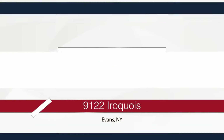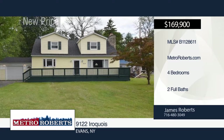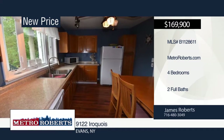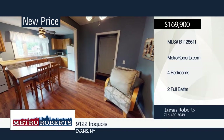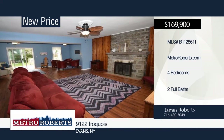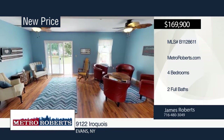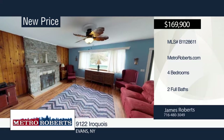Don't let this spacious four-bedroom, two-bath home slip away. It features a huge family room with fireplace, two 10-by-40 decks on the front and back of the house, a covered patio, and fully fenced yard. Only a short walk to Evans Park and the beach. James Roberts has the keys and would like to show you everything in person. Call now to schedule your private showing.